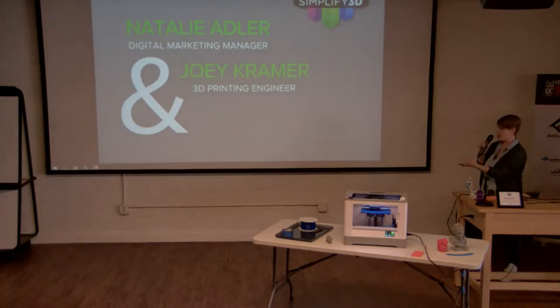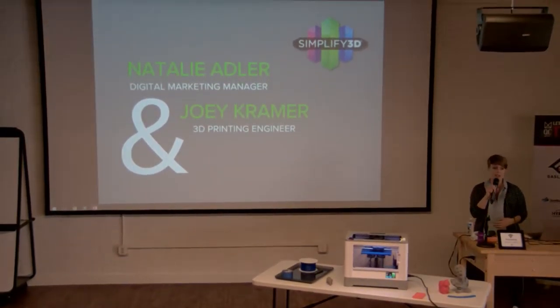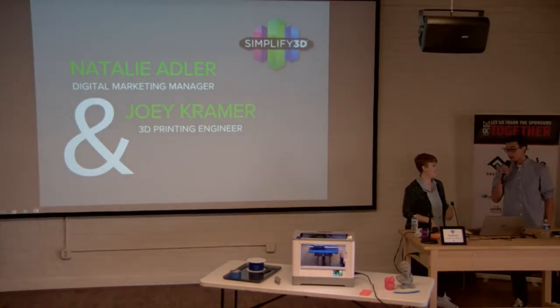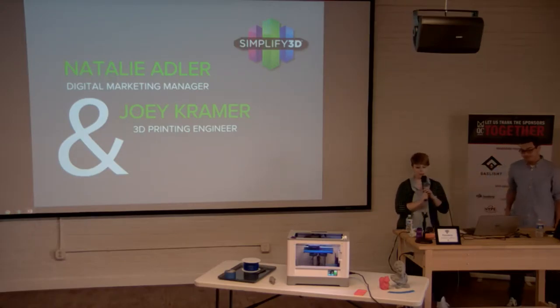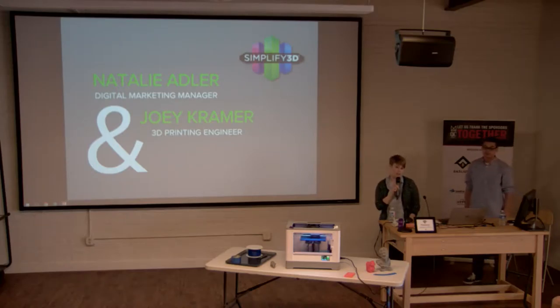By way of introduction: my name is Natalie Adler, digital marketing manager at Simplify 3D, joined by Joey Kramer, a 3D printing engineer. We're headquartered in Blue Ash and we're the leading global provider of professional 3D printing software.